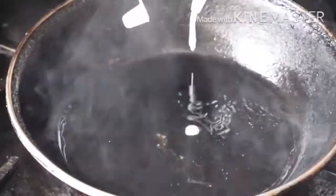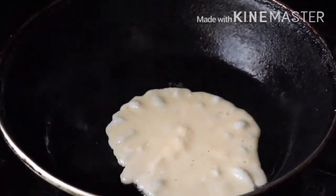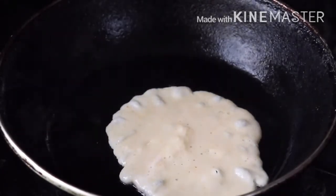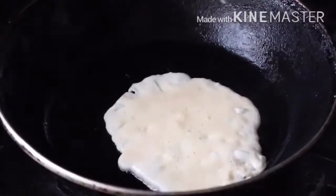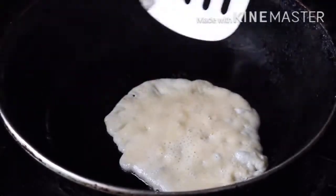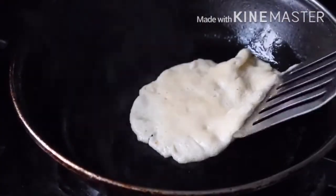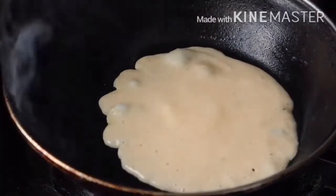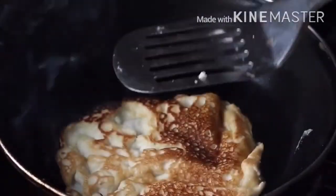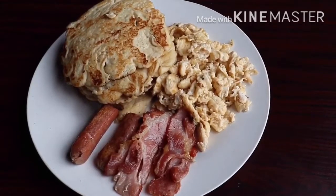I'm going to cover the bottle and pour the mixture into my hot pan — I already sprayed some coconut oil in. This is a pancake. I'm going to open up the sides to see if it's dry enough to flip over. I'm not a professional at flipping, so I used an assisted spoon to flip. I'm going to keep repeating this until the mixture is finished.